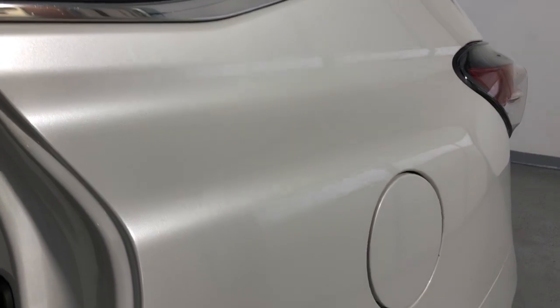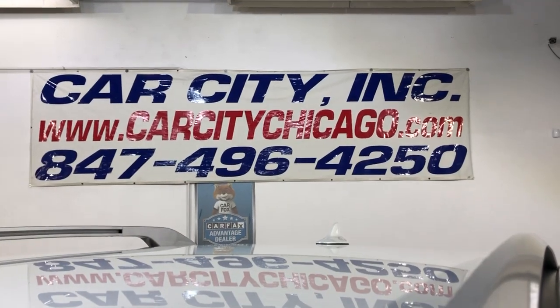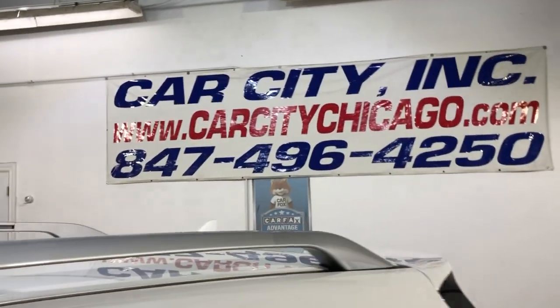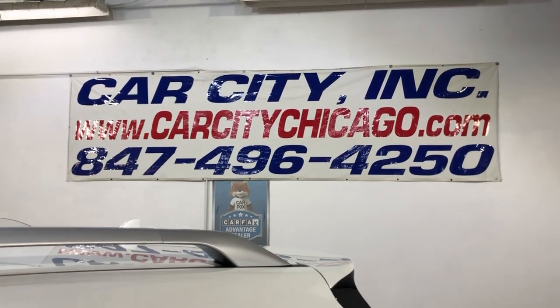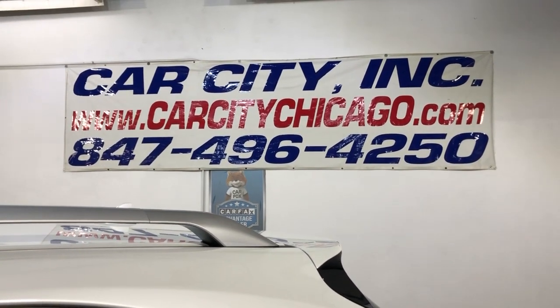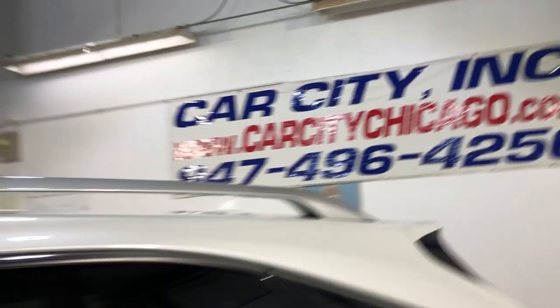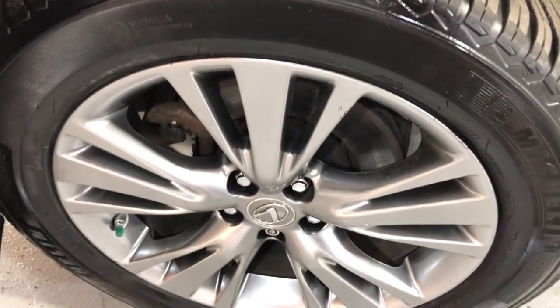Look at this beautiful pearl white color! If you guys have any questions or would like to schedule a test drive on this super nice and clean gas saver 2013 Lexus RX 450h hybrid, please call us at 847-496-4250. Check our website, carcitychicago.com, for more information, pictures, video, and a free Carfax report.